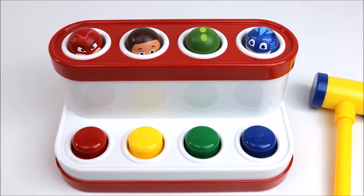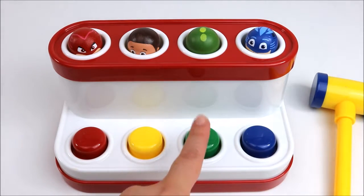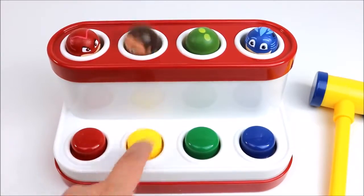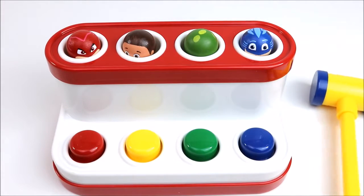Can you guess who's hiding? Red, yellow, green, blue. One, two, three, four. Haven't guessed yet? Let's find out.